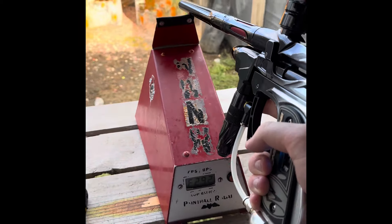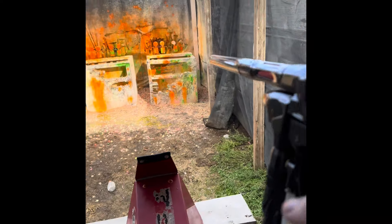303, 300, 301. She's dialed. Could turn her down a little more, but she's right there.